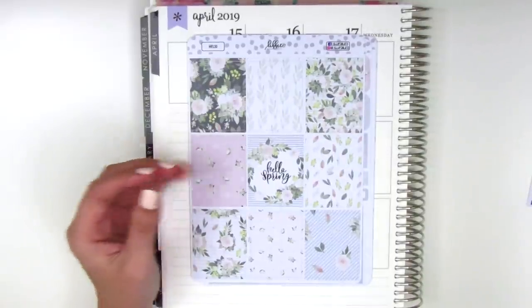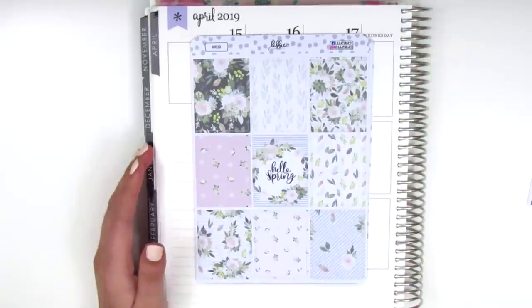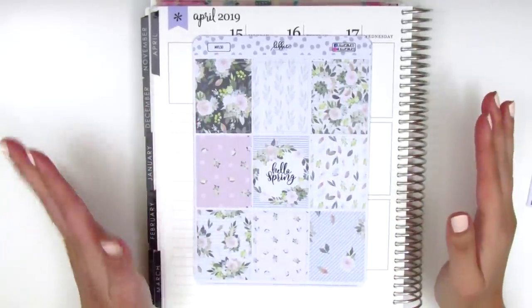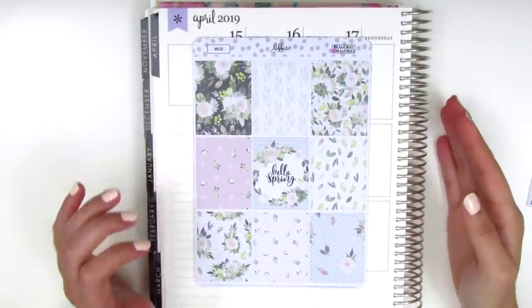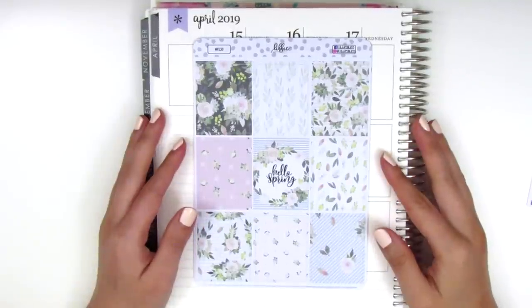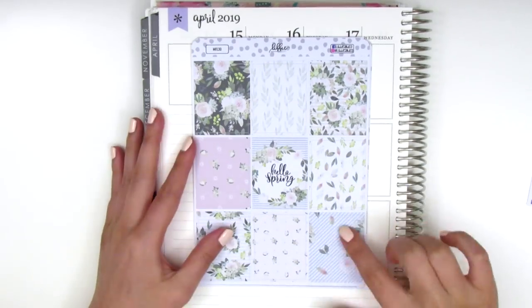The kit I got is this really pretty 'Hello Spring' kind of green-themed kit. I felt like while I love pinks, I was purchasing so many pink kits and I just really wanted a different color scheme — I do like to switch it up every now and then. So I thought this was so perfect for spring with the more green and blue tones.